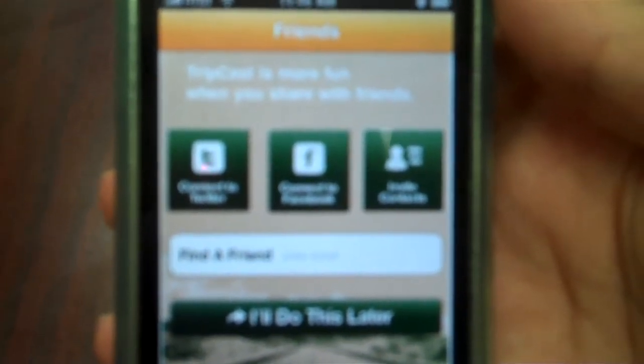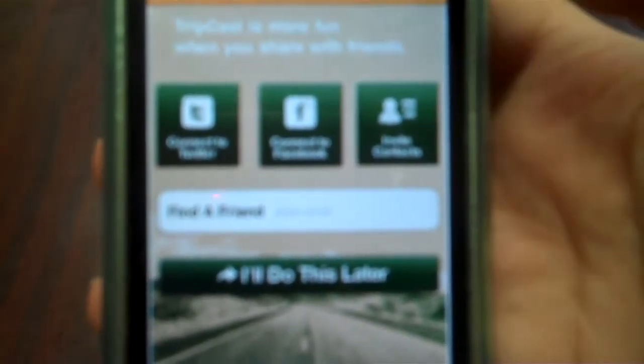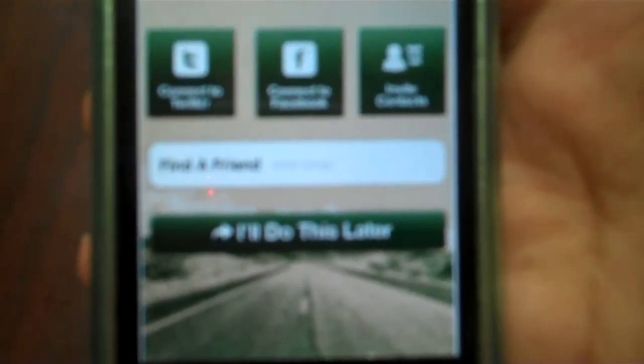Hey guys, this is Rima from Mobamarketer and what you're seeing right now is Jeep's new iPhone application called TripCast. I already logged in — basically that's what happens when you download the application. You log in, then register, and they just want a name and password. It only took two minutes.